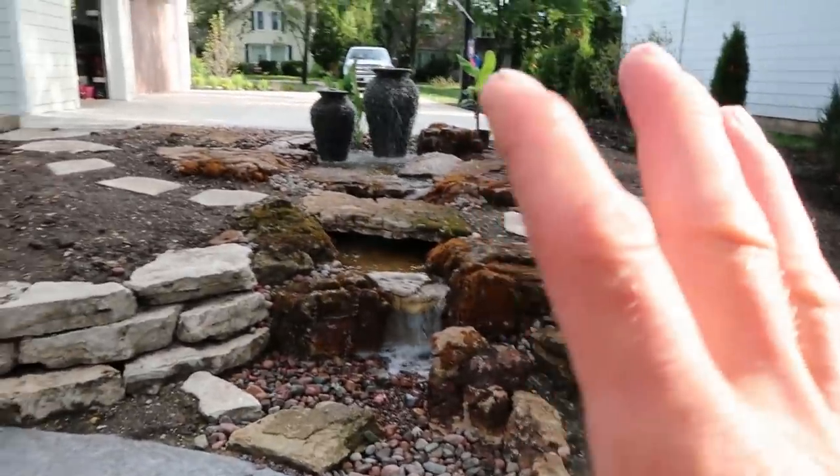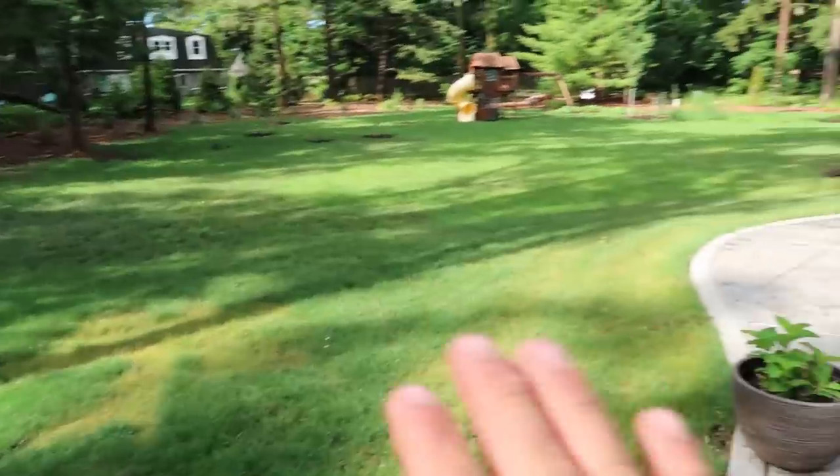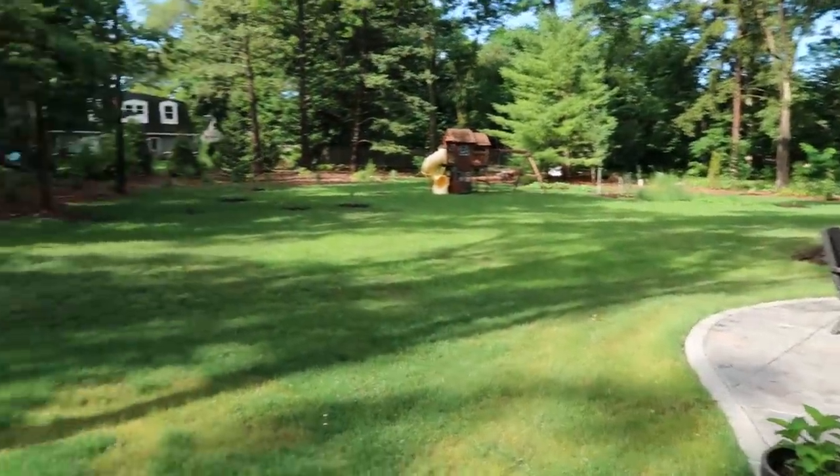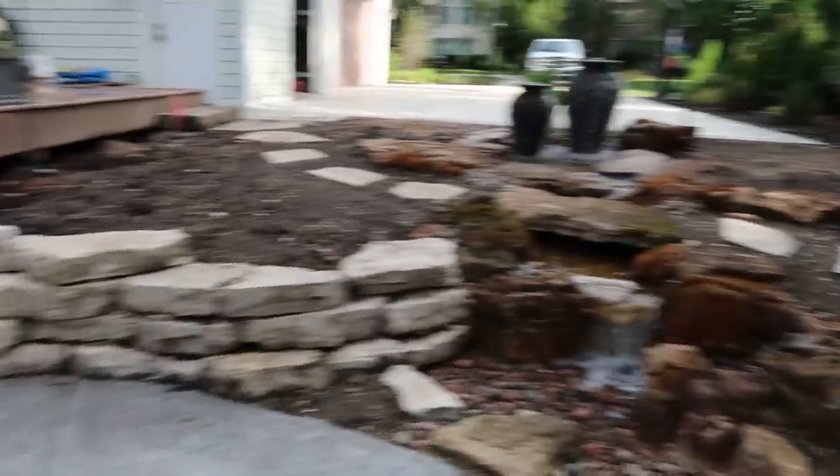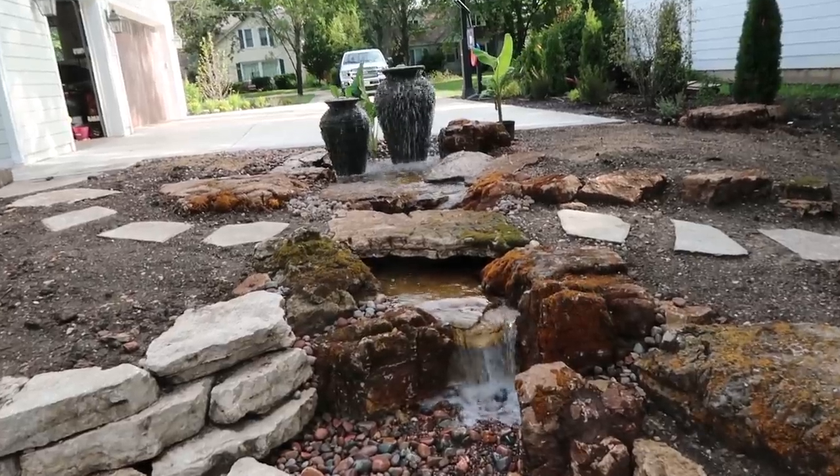This water feature is so fantastic here as opposed to anywhere else on the property. If it was anywhere else on this enormous backyard, it would probably feel very, very small. But since we put it right here, it actually feels much larger than it is.